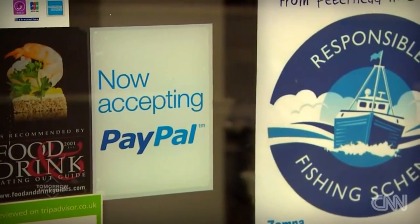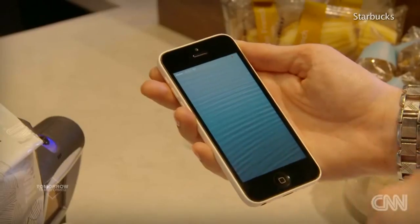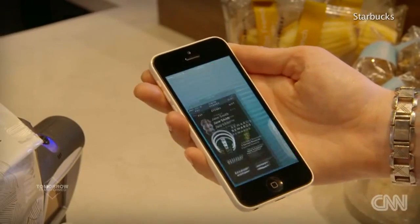Consumers want the things that they carry and the things that they wear every day to do more for them, including payments. As technology has given us more choices, we see more of a proliferation rather than a consolidation of payment types. It's become an 'and,' not an 'or.'